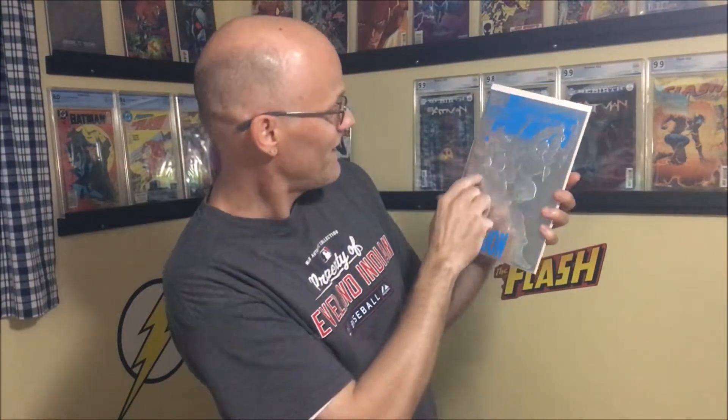1993, Avengers number 363. It's a shiny foil cover, nice and raised — all the letters are raised. Captain America and I don't know who this guy is, but yeah. Never read this one.